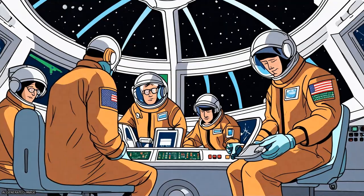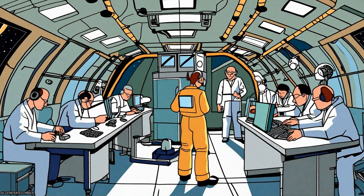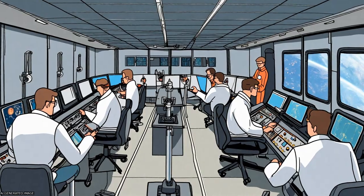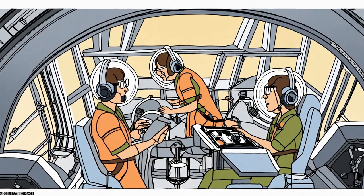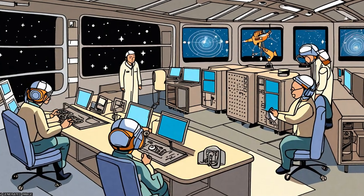The primary objective of the Cluster mission is to accurately measure the magnetic field along the orbits of the four spacecraft. The magnetic field plays an active role in defining the structure and dynamics of magnetospheric phenomena on all scales.